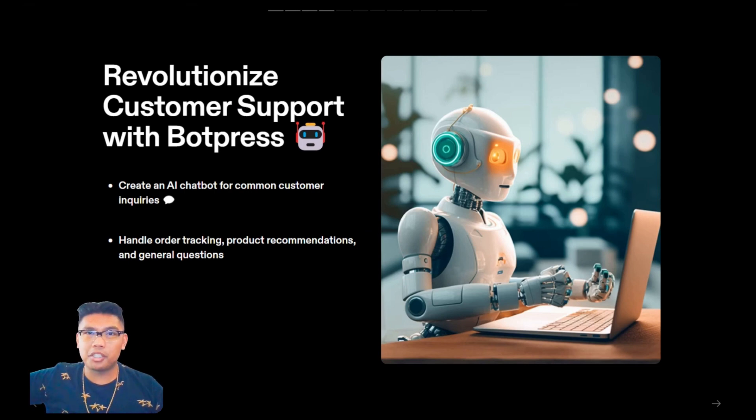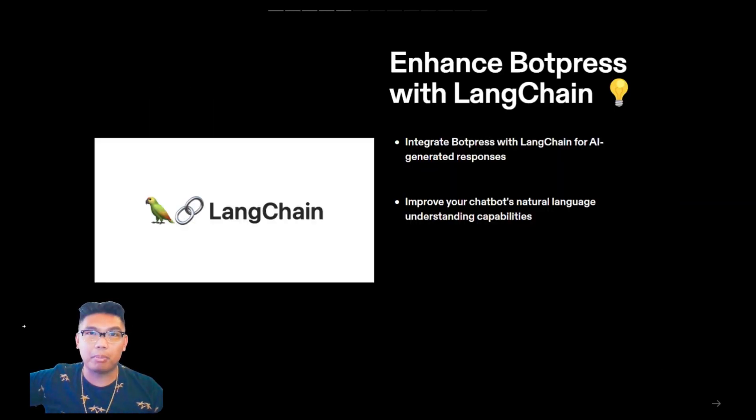Now let's move on to BotPress, an AI chatbot platform that can revolutionize your customer support. With BotPress, you can create a chatbot that handles common customer inquiries such as order tracking, product recommendations, and general questions. But the real magic happens when you integrate BotPress with LangChain. LangChain uses AI to generate responses, improving the chatbot's natural language understanding capabilities. This means your chatbot can provide more accurate and helpful responses to your customers, enhancing their experience and freeing up your time.